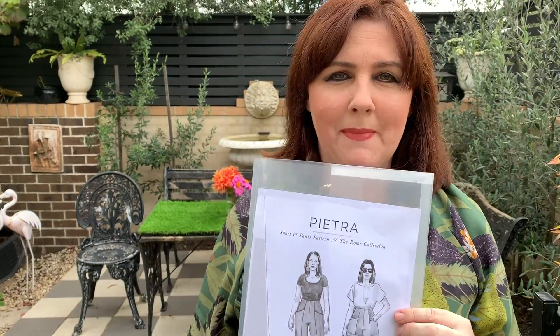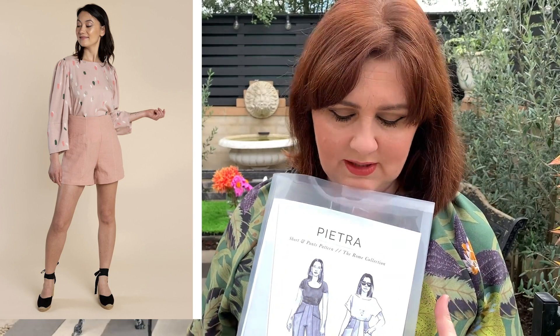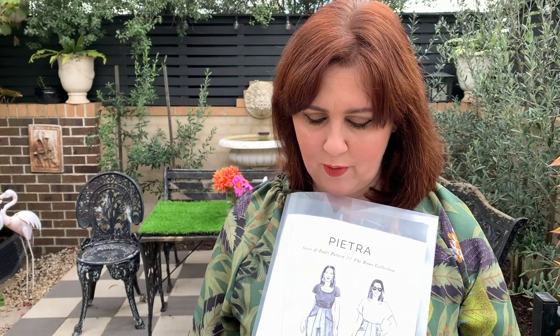The Pietra pants come in two size ranges: size range one is 0–20, and size range two is 14–30. You can also make them as shorts, which look beautiful for summer. You can increase the length for a longer short, and for the pants you can do narrow leg, wide leg, long length, or three-quarter — really experiment with what you like. Don't be afraid of sewing pants! When you go clothes shopping and realize how horrendous it is to find pants that fit, you'll appreciate how great it is to sew your own.